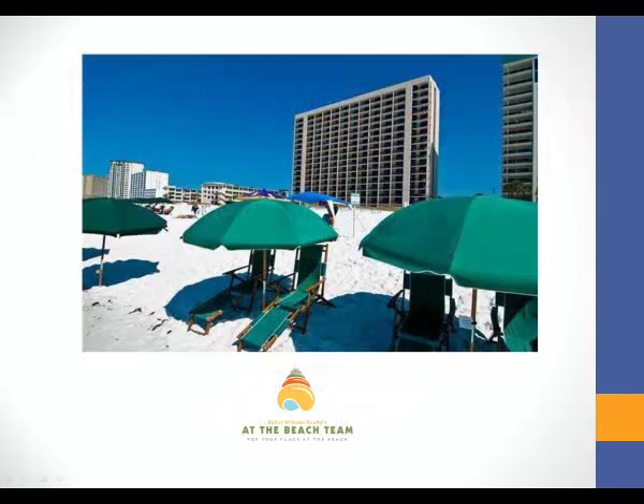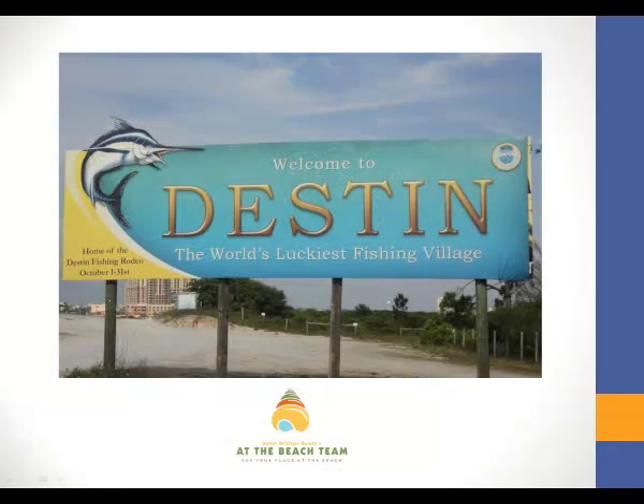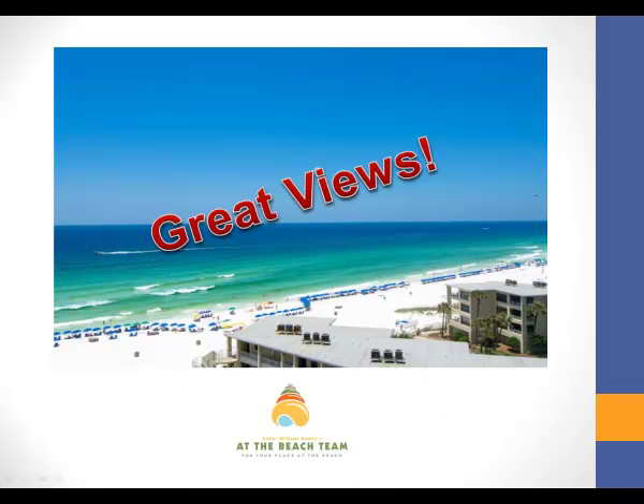Sun Destin is the perfect beachfront condo, located on Florida's Gulf Coast in the beach town of Destin. This Sun Destin condo offers you endless views of the Gulf of Mexico, and watching the sunsets from your balcony is pretty amazing.